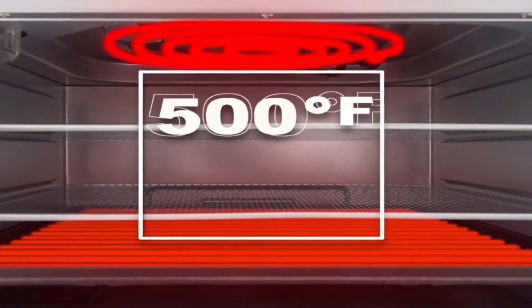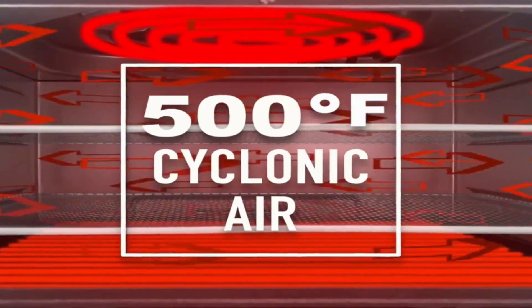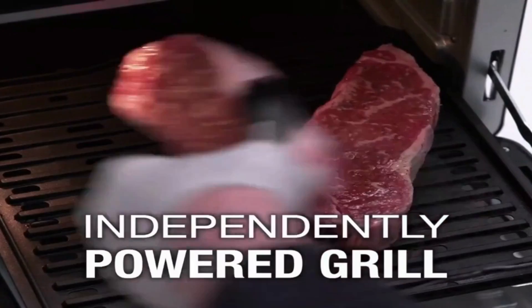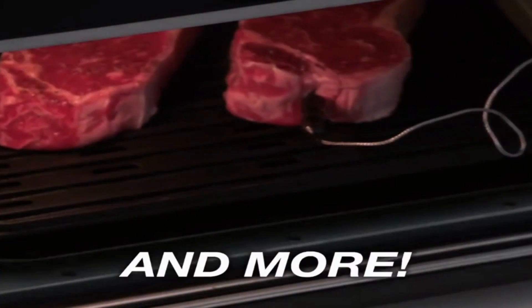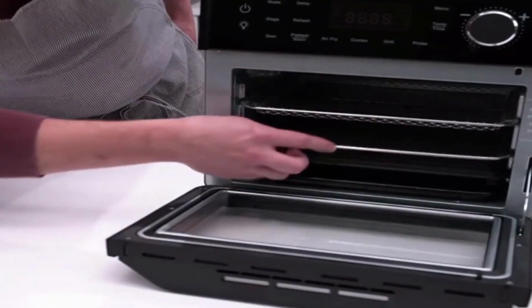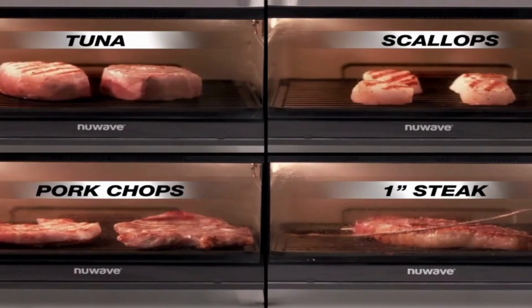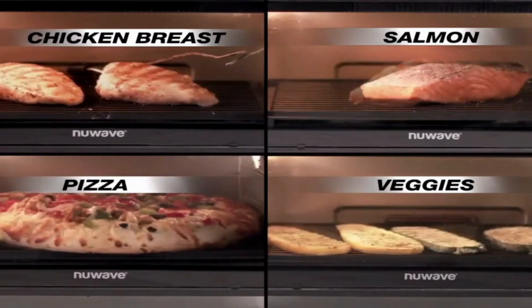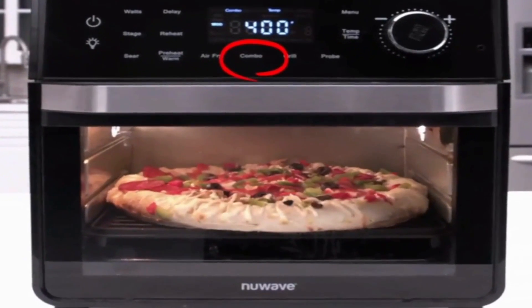Take full control of your cooking experience with our customizable heater settings. Adjust the top and bottom heaters independently from 0 to 100, allowing you to create true surround cooking. Whether you want to achieve a beautiful sear on top or perfectly crisp the bottom, the power is in your hands. Imagine the endless possibilities and culinary adventures you can embark on with this level of flexibility.